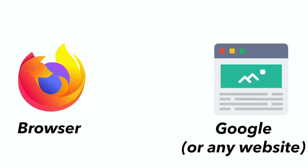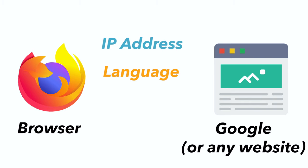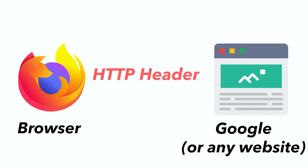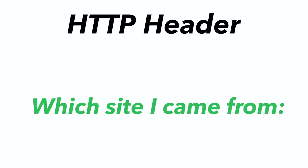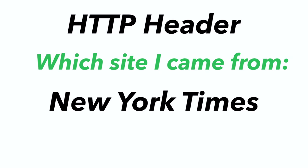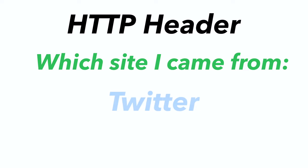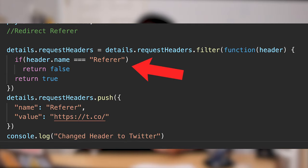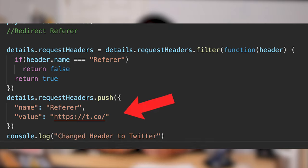Whenever you visit a website like Google.com, your browser gives that site some information about your computer — things like your IP address, the language the website should be in, and which site linked you to the current site. All this information is included in what's called an HTTP header. What we can do is change this HTTP header to show that we came from a site like Twitter, and then the website won't block us with a paywall. In the extension's code, it deletes the part of the HTTP header showing where we came from and replaces it with t.co, which is Twitter's URL shortener.